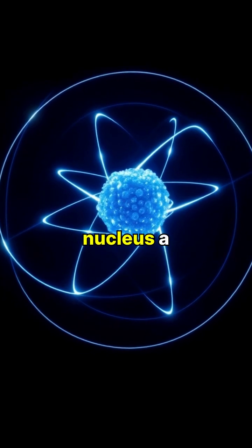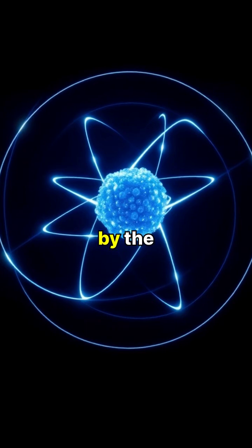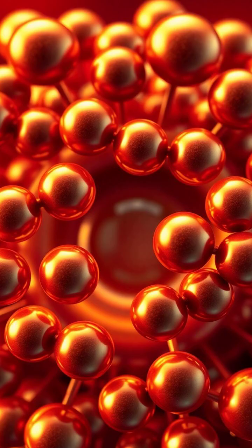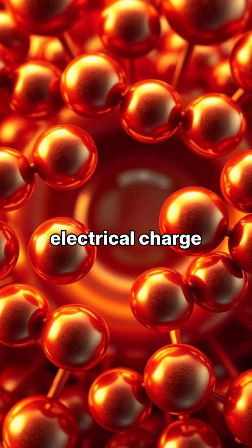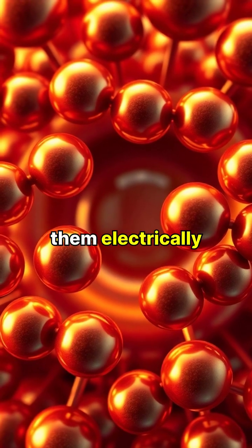At the heart of every atom lies the nucleus, a tight cluster of protons and neutrons bound together by the strong nuclear force. Protons carry a positive electrical charge, while neutrons have no charge at all, making them electrically neutral.